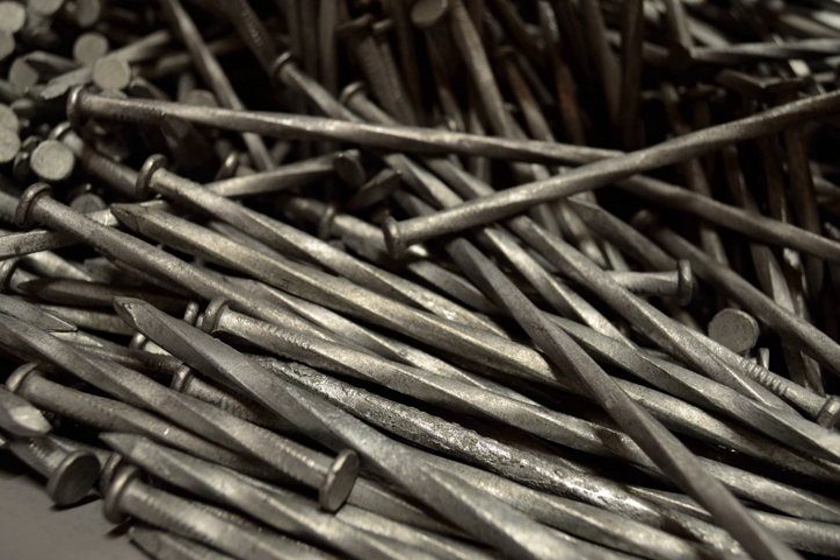Other types of nails include pins, tacks, brads, spikes, and cleats. Nails are typically driven into the workpiece by a hammer or pneumatic nail gun. A nail holds materials together by friction in the axial direction and shear strength laterally. The point of the nail is also sometimes bent over or clinched after driving to prevent pulling out.